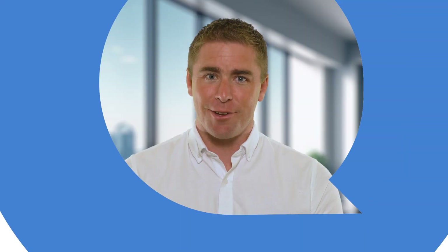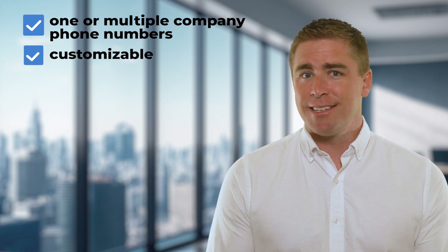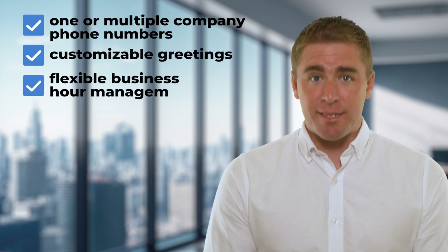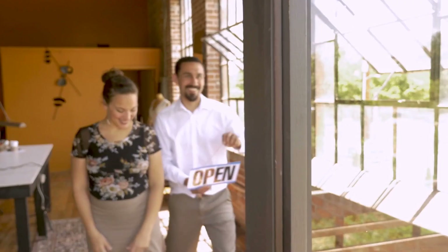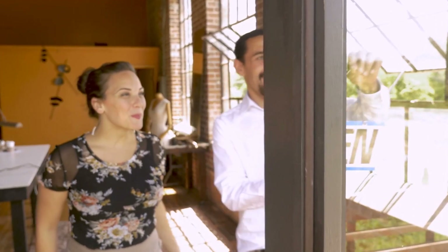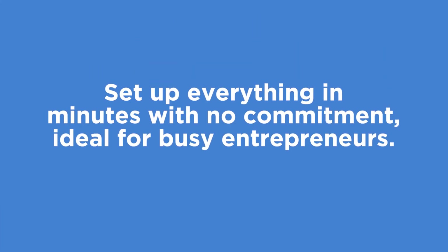If you're ready to take your business's call forwarding to the next level, I highly recommend giving QuickTalk a try. With QuickTalk, you get one or multiple company phone numbers, customizable greetings, flexible business hour management, and seamless call distribution to your team. It's a modern solution designed for small businesses, and signing up is quick and hassle-free. Set up everything in minutes with no commitment — ideal for busy entrepreneurs. Check out the link in the description below to learn more about QuickTalk and get started on optimizing your call forwarding system.